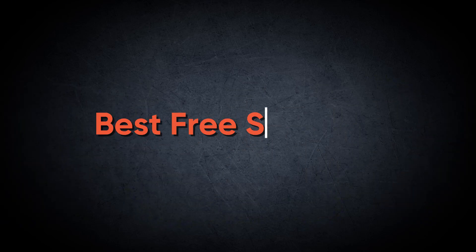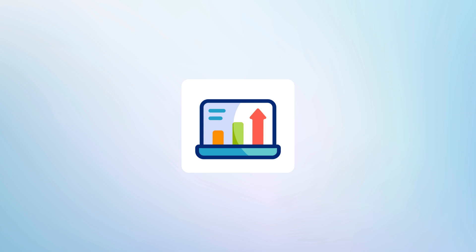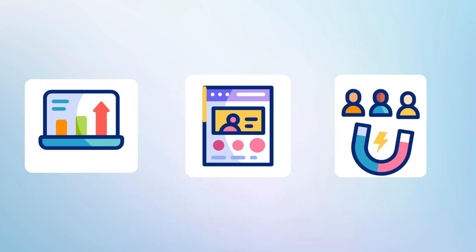I have found the best free SEO tool that all local business owners need to know about if they want their Google business profile ranking higher, showing up in that map pack, and getting them more leads for their business.